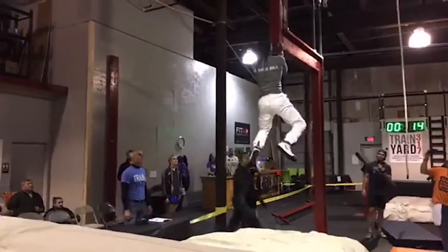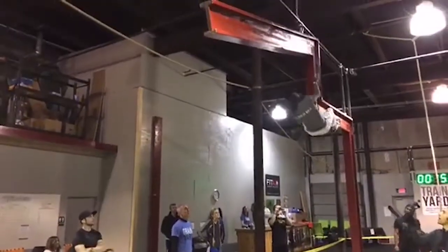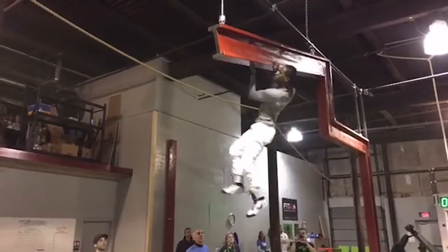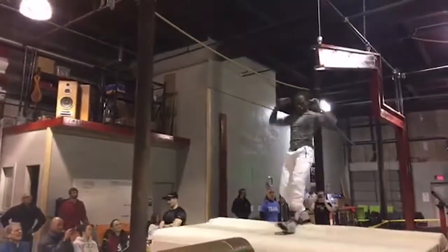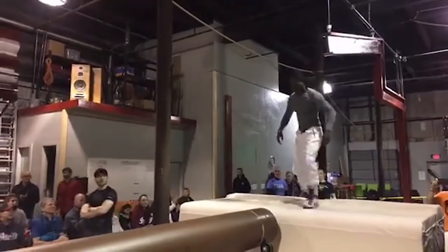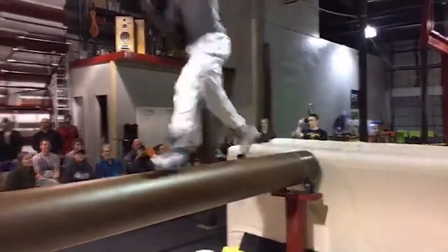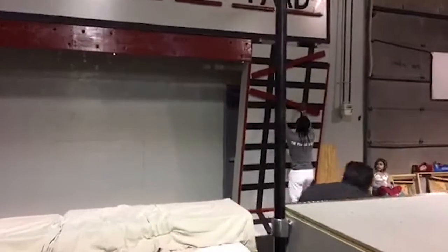The ledge on here is probably maybe a two-inch ledge on the I-beam. Ernest is going up — he is flying through this course. Next to the rolling log here, and he's up and across. Flying through this course today.